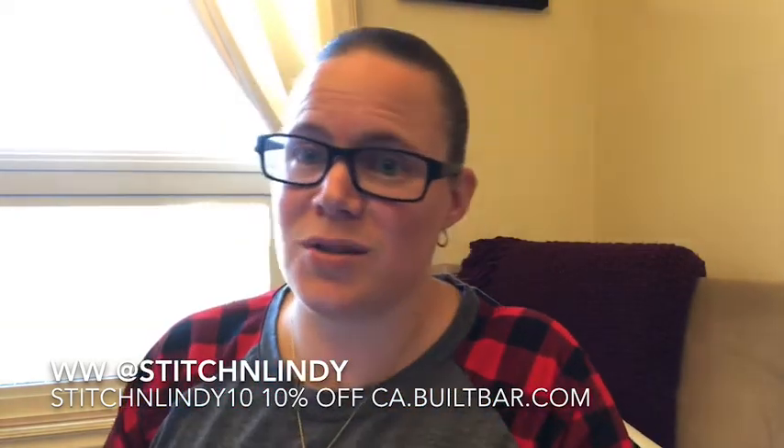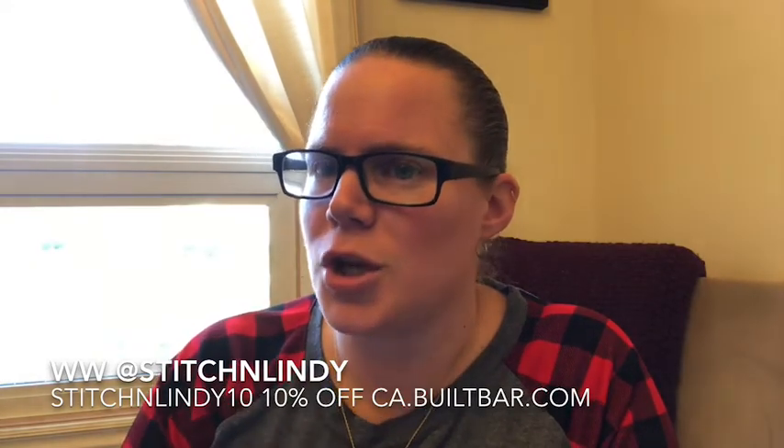Built Bar has a great Black Friday sale on right now, so check it out. You can also get a 10% discount with my promotional code 'stitchandlindy10', though there's already a 10% Black Friday sale going on. For Canadian residents it's ca.builtbar.com, and for American residents it's builtbar.com. Once the Black Friday deal ends, use the promo code for 10% off anytime. I hope you liked this review — give it a thumbs up, subscribe if you haven't, and find me at Stitch and Lindy on social media. My weight loss journey group is Stitch and Lindy's Weight Loss Journey on Facebook. Thanks for watching!